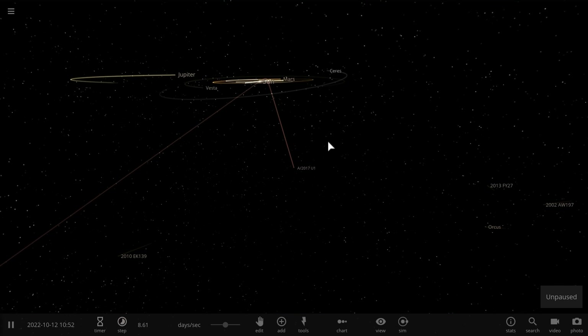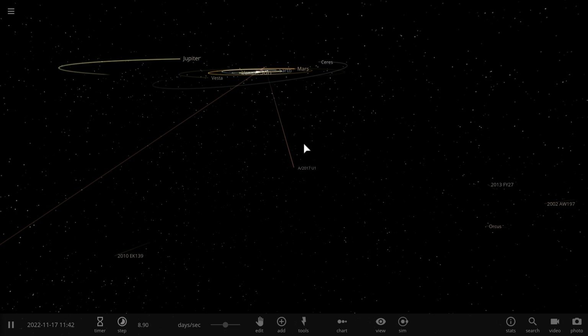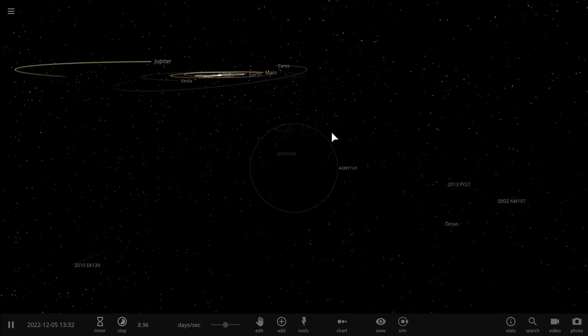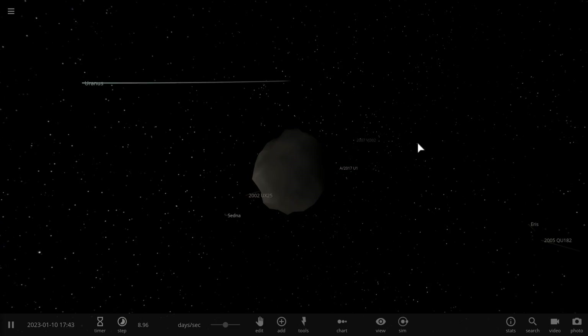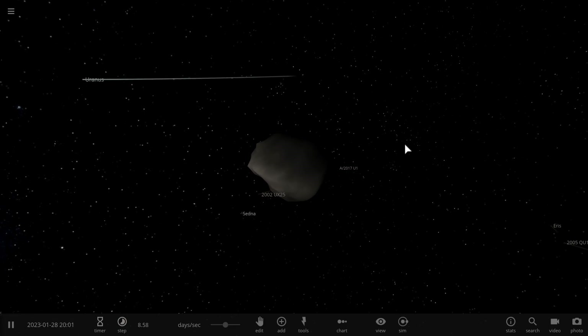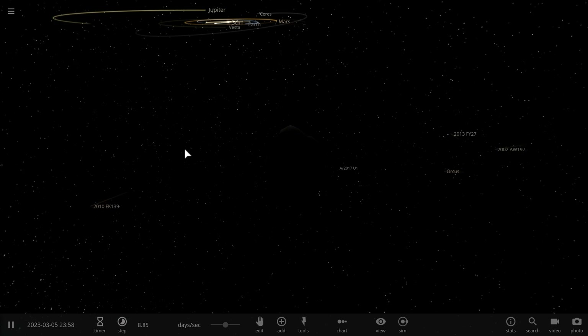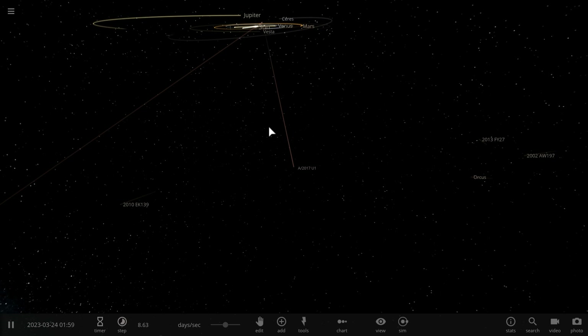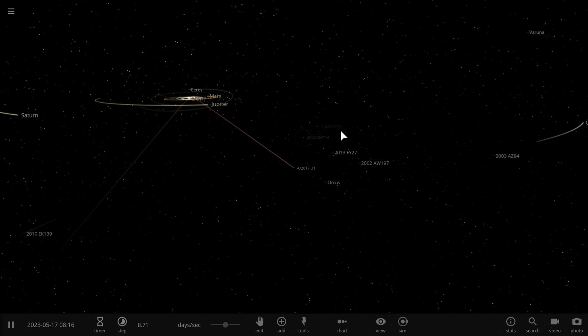Hello wonderful person, this is Anton and in today's video we're going to be talking about A/2017 U1 — a very unusual yet very exciting discovery that seems to have indicated that we just had an interstellar visitor. A piece of rock that actually came from another star system somewhere far, far away and has passed through our solar system and has now escaped.